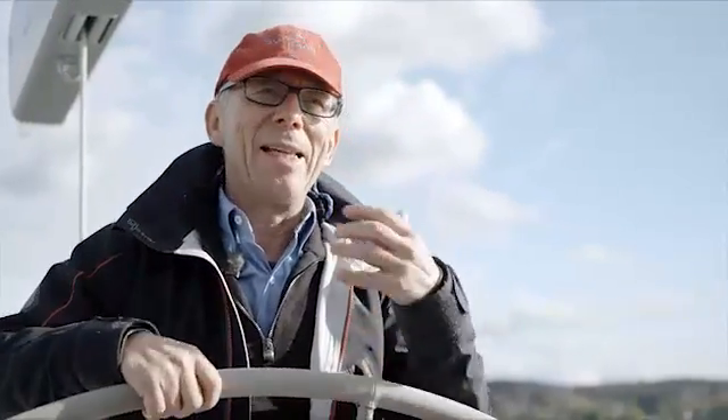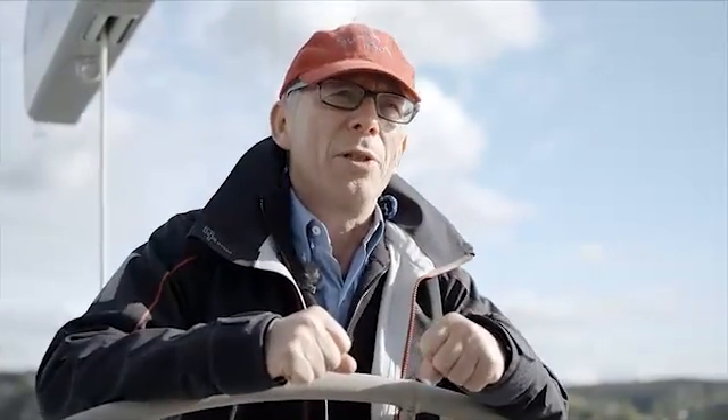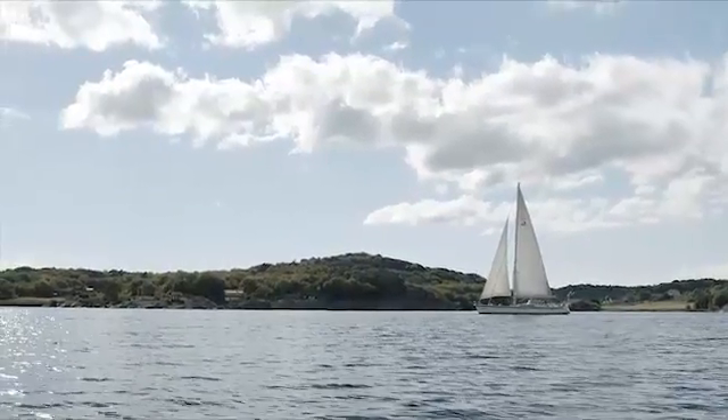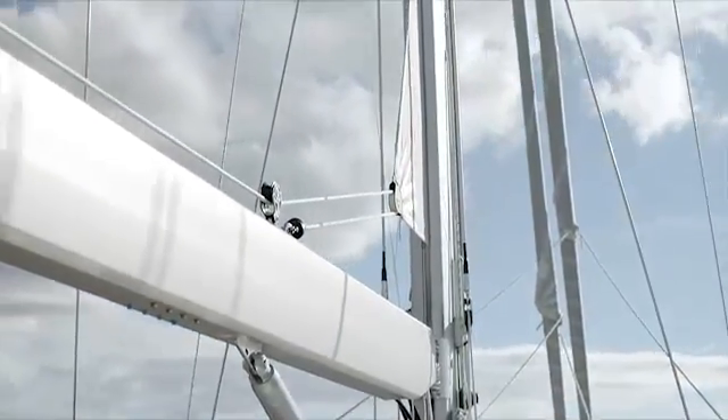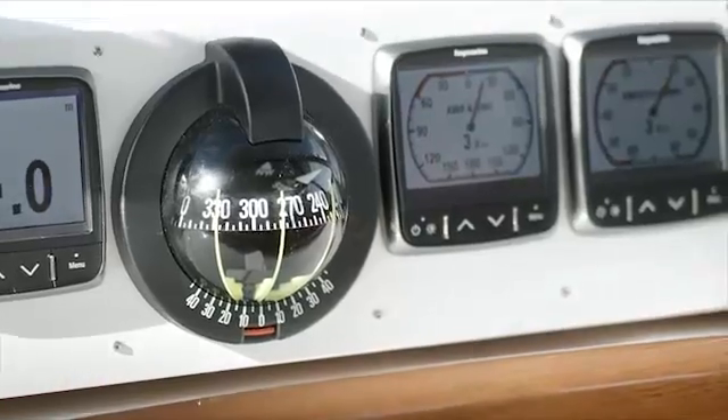The masts of a ship are by far the highest objects, and that means the risk of being struck by lightning is also higher. I have experienced storms often enough, and it was never a pleasant feeling, because you are always at its mercy.